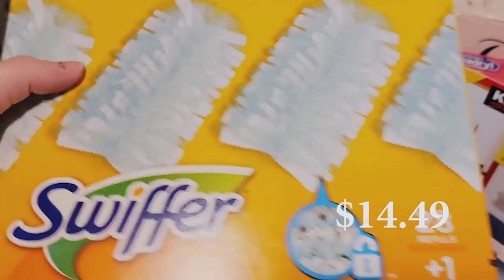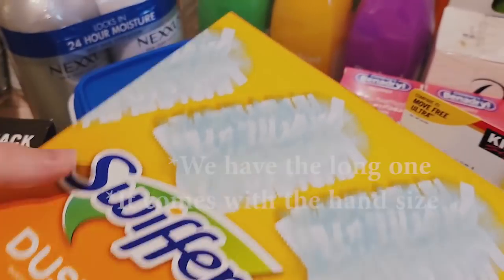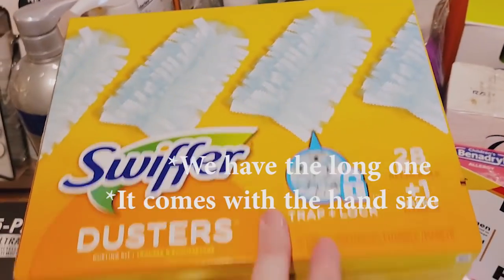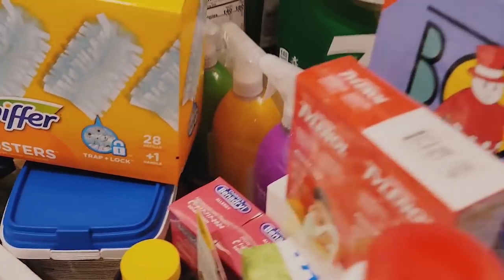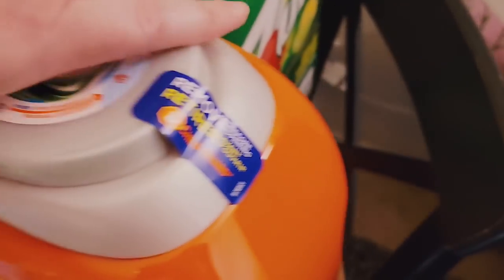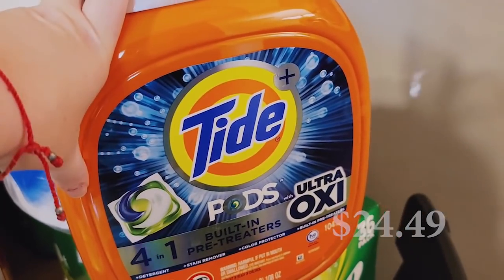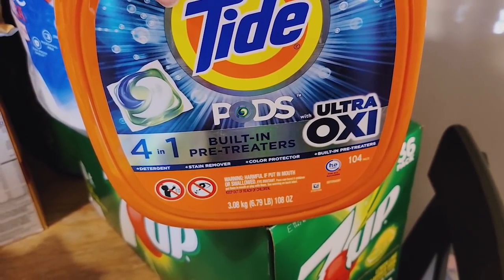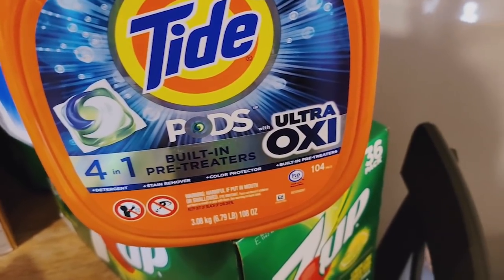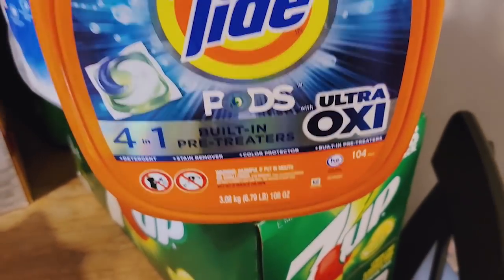We got Swiffer dusters — we have the long stick that comes with the one to do high ceilings, and this one comes with the short one to do shelves and stuff. It was a good price for how many you get — 28 in there. We also got Tide pods; we're almost out. These weren't on sale, but we prefer the pods over regular detergent — it's just easier. This one's a 4-in-1 with Ultra Oxy pre-treater. There are 104 pods in the big container.